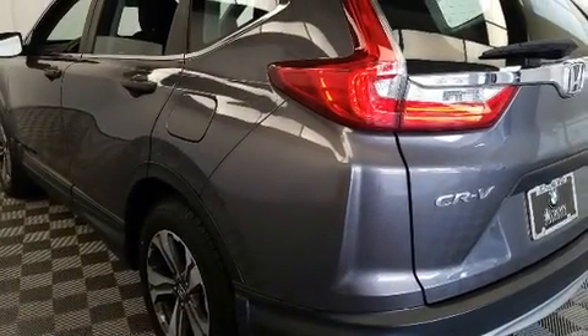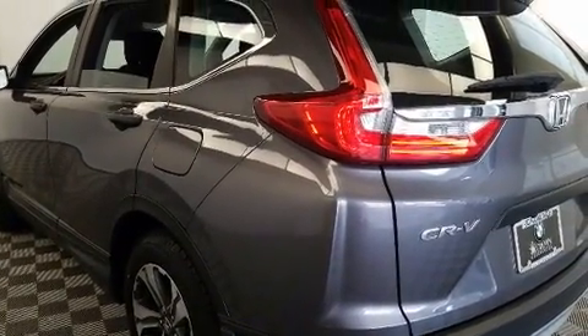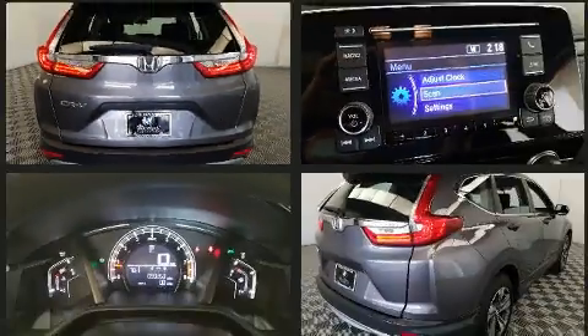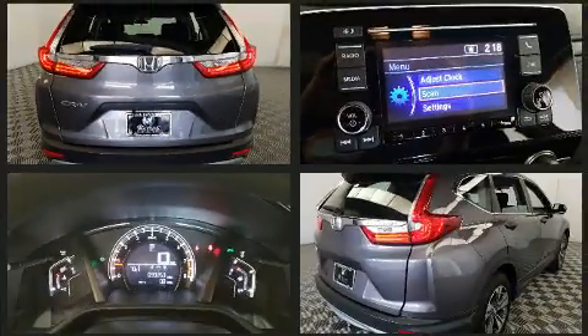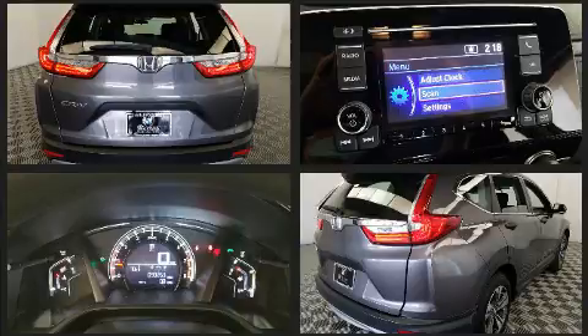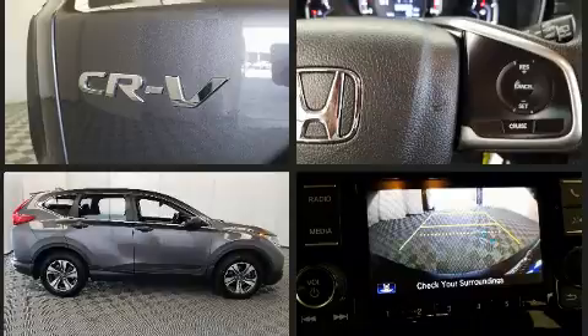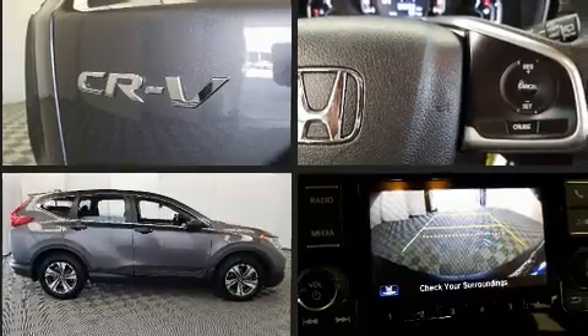All of the premium features expected of a Honda are offered, including delay-off headlights, a trip computer, remote keyless entry, rear wipers, and cruise control. Audio features include an AM/FM radio, steering wheel mounted audio controls, and four well-positioned speakers.